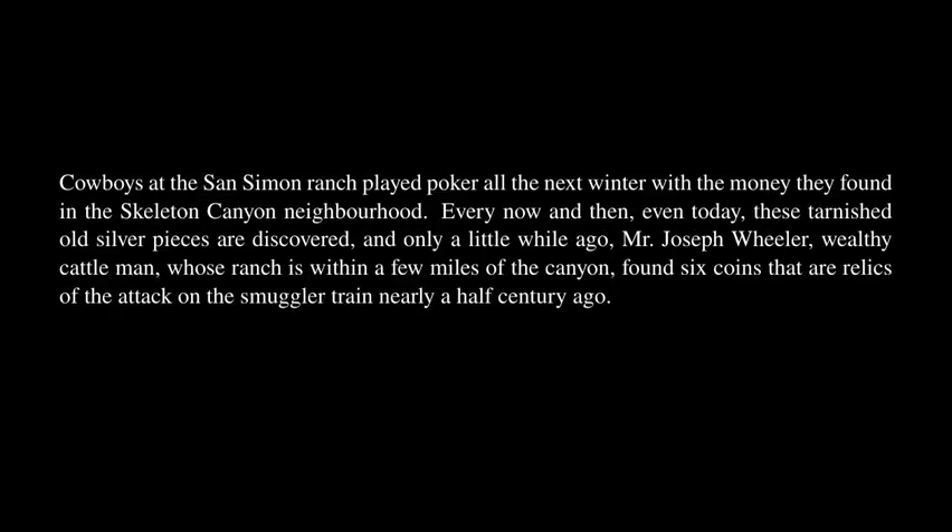Whatever may be confused or uncertain in this Skeleton Canyon story, it is a fact that skeletons of the dead mules lie about the San Simon Valley near the canyon's mouth even now, and the rawhide aparejos are still found here and there, rotted by the rains and suns of years. It is certain, too, that for many years after the fight, Mexican silver dollars scattered by the runaway mules were picked up all over the country. Cowboys at the San Simon Ranch played poker all the next winter with the money they found in the Skeleton Canyon neighborhood. Even today, these tarnished old silver pieces are discovered, and Mr. Joseph Wheeler, wealthy cattleman, found six coins that are relics of the attack on the smuggler train nearly a half century ago.